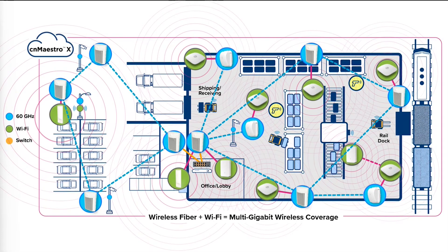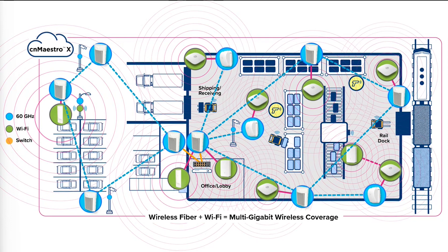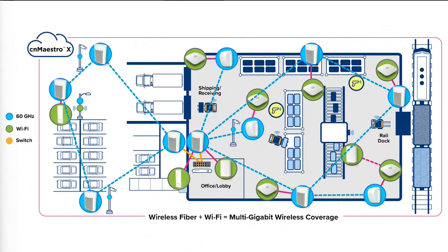The result is a formula for success: a gigabit wireless fabric delivering reliable, high-speed connectivity. To learn more about how to achieve your connectivity goals, visit us at cambiumnetworks.com.